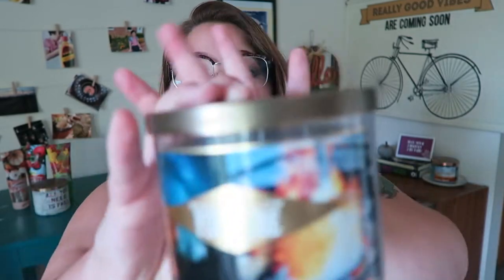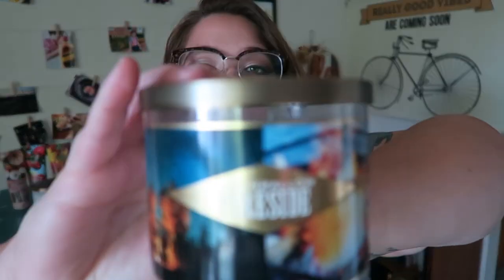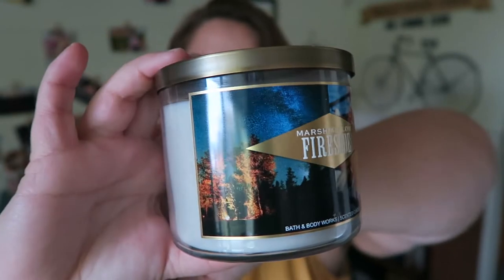The next two candles are new scents I have not gotten before. I've been buying the same candles for like two or three years now, and I thought it was time to branch out. So I bought Marshmallow Fireside. This one is not new by any means — it's been on the market for a while.